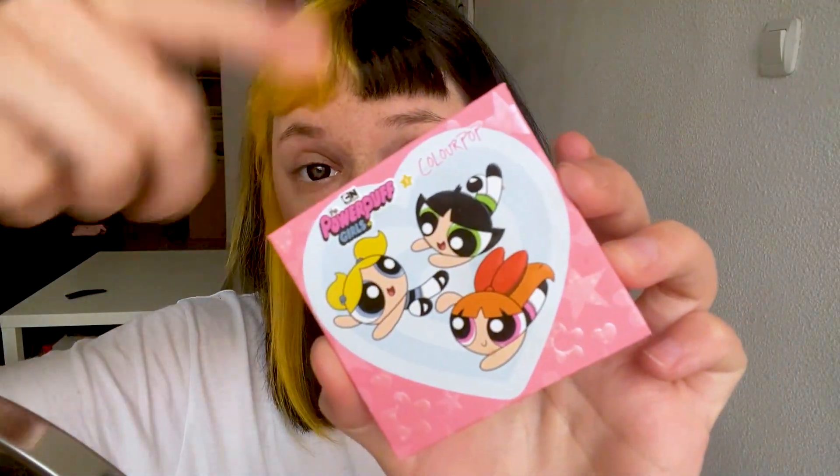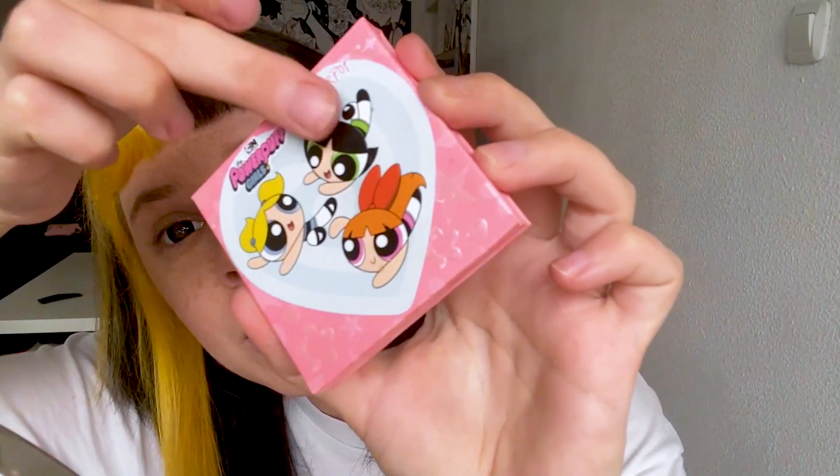Now I will use contour. I will contour my cheekbones, nose and chin. I'm going to use this cute brush. Who is your favorite Powerpuff Girl? I really like Buttercup. I will put the brush on my cheeks and on my nose.